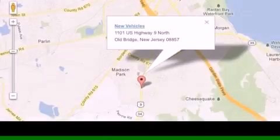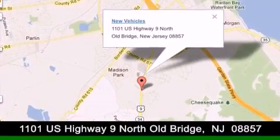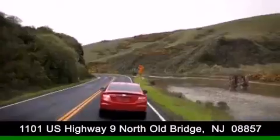DCH Academy Honda is conveniently located at 1101 U.S. Highway 9 North in Old Bridge. Contact us today to find out about our financing specials, or visit us at dchacademyhonda.com.